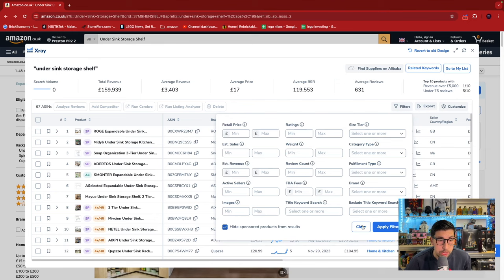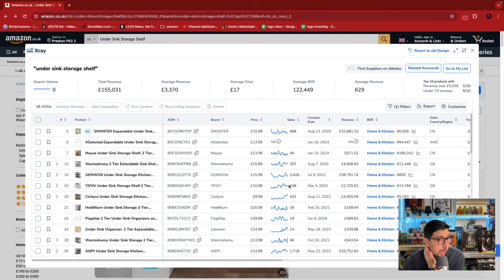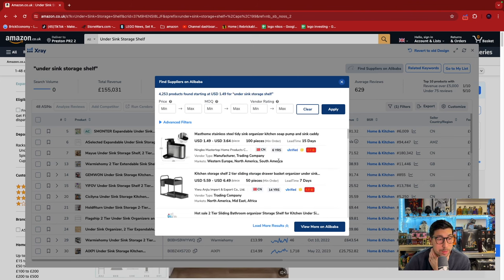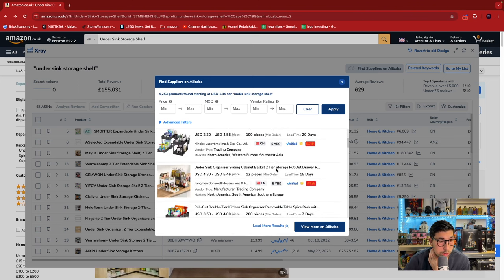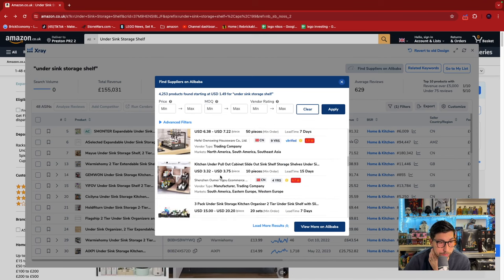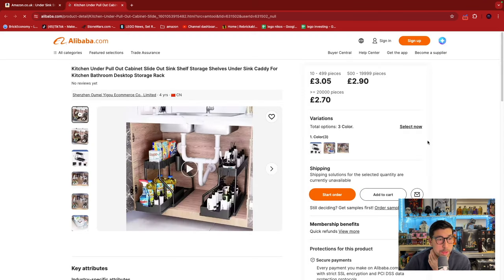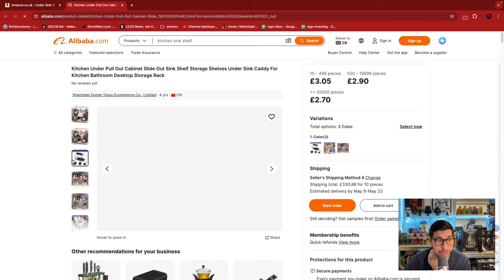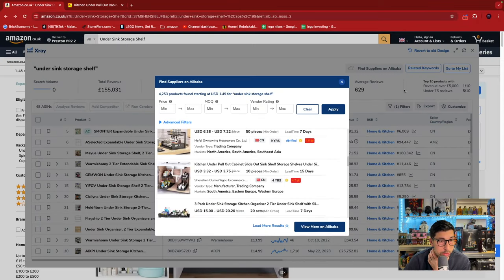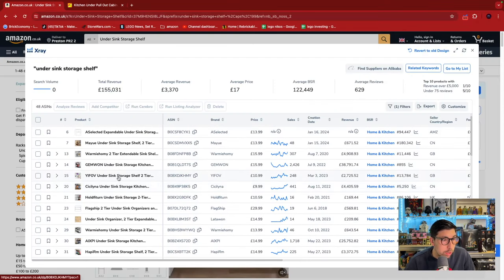Filter, hide sponsored listings, apply. One of the big features we've got is 'Find Suppliers in Alibaba.' What you can do is find straight away a supplier on Alibaba that's selling a similar product. Let's have a look — you can see how already they're very similar. We can see the pricing, so let's look at this one here on Alibaba. The store itself — it's exactly the same item pretty much.